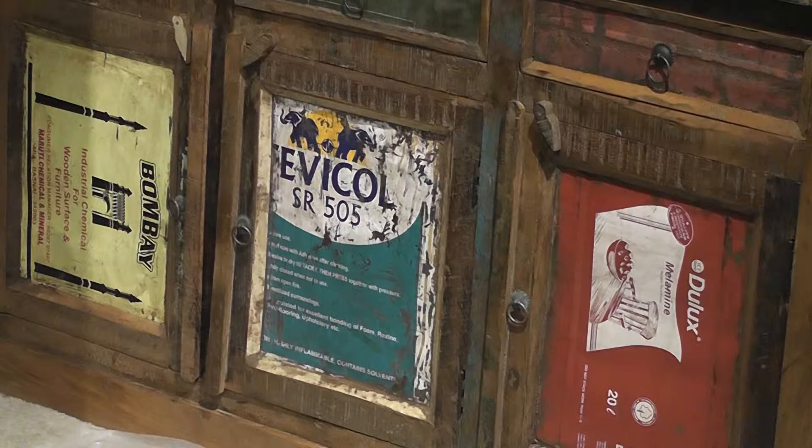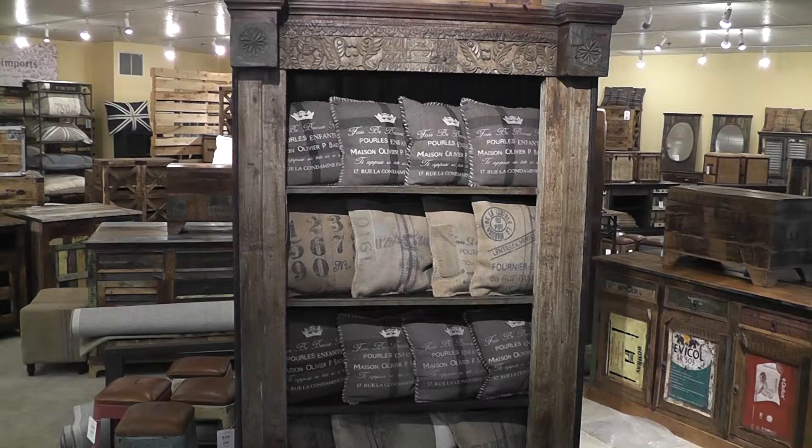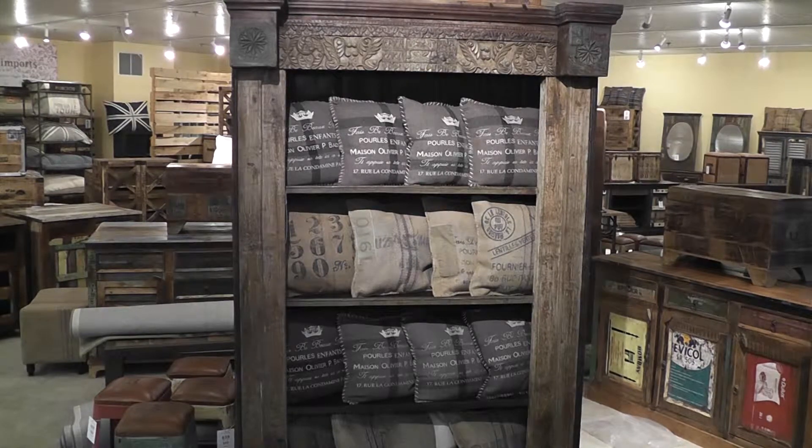As India continues to grow and sees economic expansion, when they tear down old buildings to build new infrastructure, we go ahead, take that wood, reclaim it, and build it into furniture. For example, this bookcase served as a doorway in a residence hundreds of years ago. You could not find the craftsmen to do this today and have it be economically feasible at all.